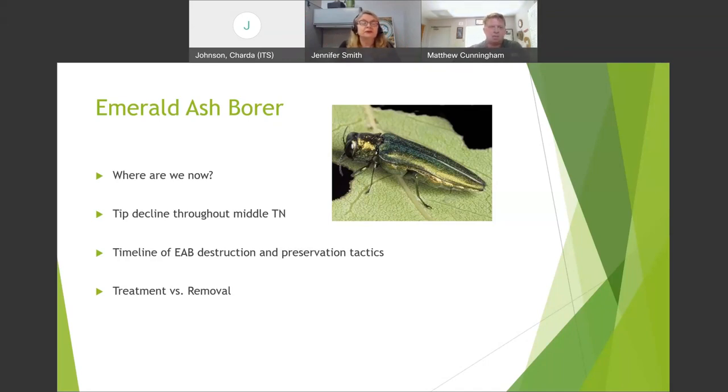The emerald ash borer larvae still feed in winter, though they are not as active due to core temperatures — which brings us to climate change. As our climate warms and winters are not as cold, we are getting heavier disease and insect pressures even during the winter, especially mites. We're seeing bad southern red mite problems on laurels, but emerald ash borer is the heaviest issue going on in our industry right now.